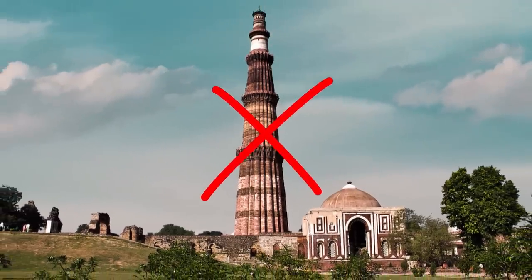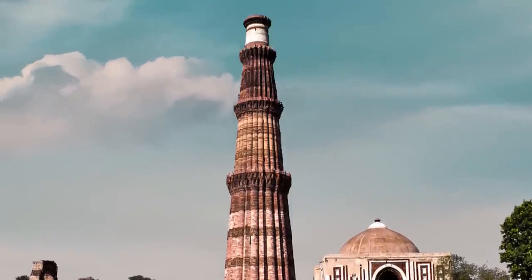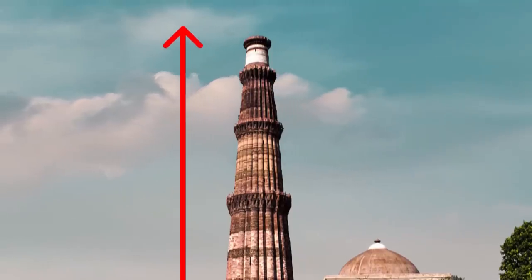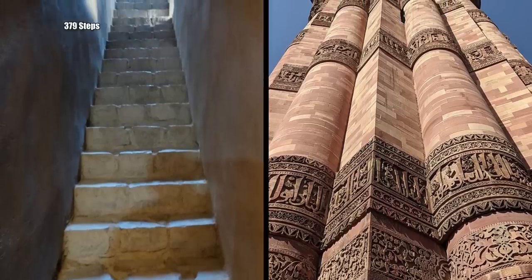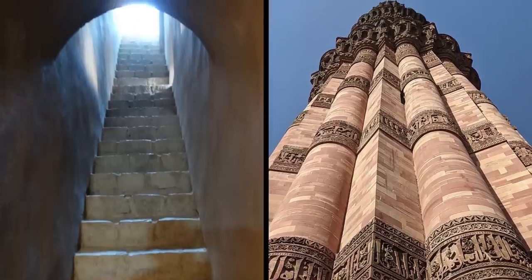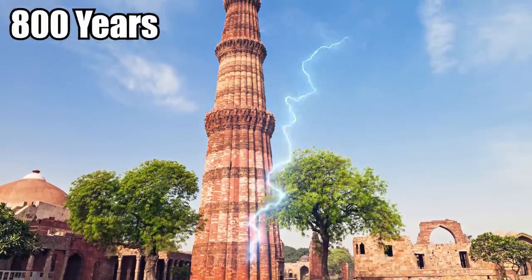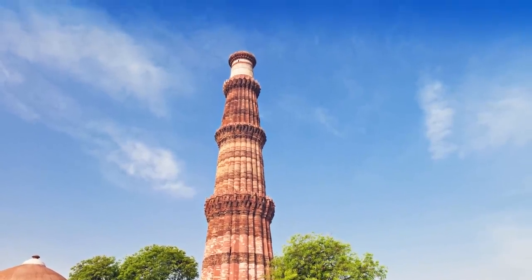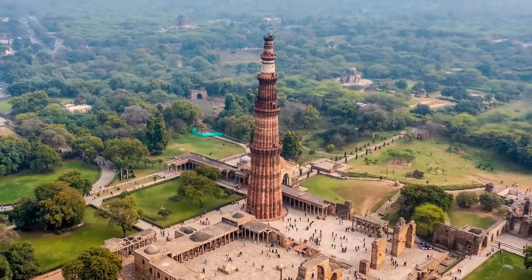The tower wasn't finished all at once. First came the base of the sandstone pillar, and then over the course of three more rulers the monument was expanded, continuing to be built upward and renovated until it stood five stories tall. It takes 379 steps to reach the very top – something nobody with a fear of heights should attempt. The tower has survived quite a lot over the past 800 years: it's been struck by lightning at least twice, the cupola at the top fell when hit by an earthquake, and yet the tower survived two major earthquakes with minimal damage.